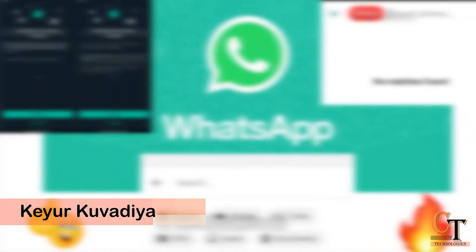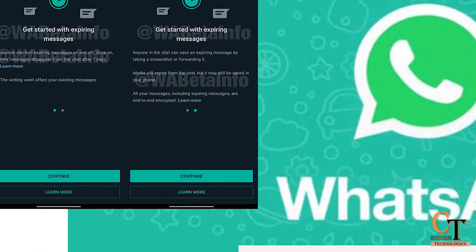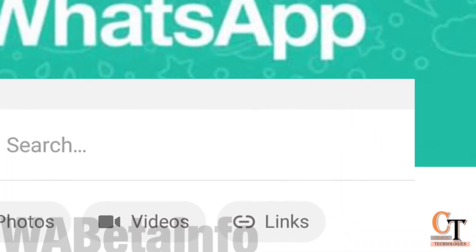Hey guys, I am Kiri Kovadia. Welcome to Cracks Technology. Today we will discuss about WhatsApp's new Advanced Search Rolling Out feature. Let's start.